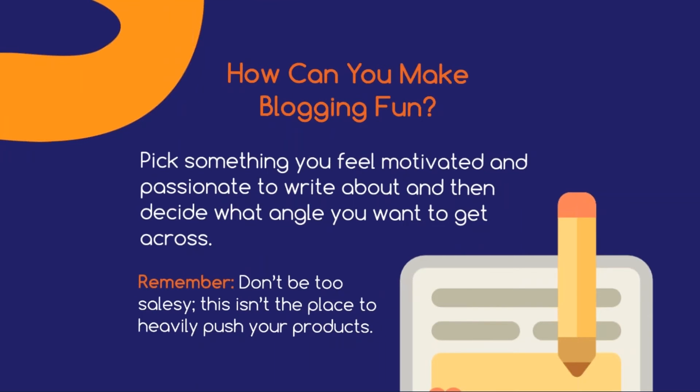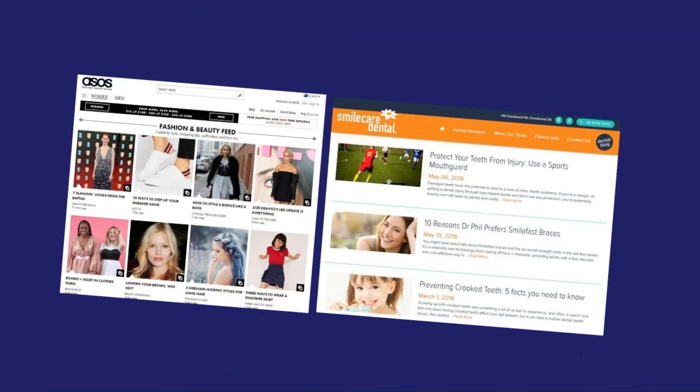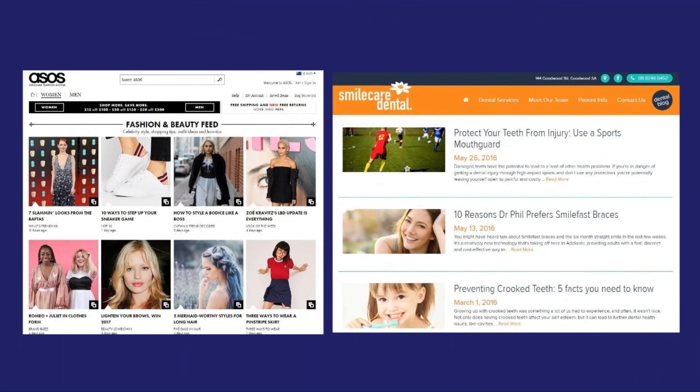Remember, don't be too salesy. This isn't the place to heavily push your products. Instead, you want to show your audience that you're on top of industry news and share with them in an entertaining way. For example, if you're a fashion retailer, you can write about upcoming seasonal summer stock that's due to arrive, what trends are predicted to be popular and which brands will be best for the summer heat.